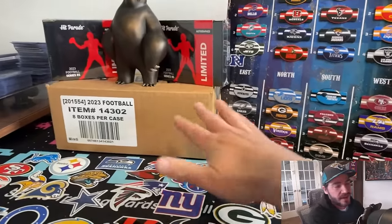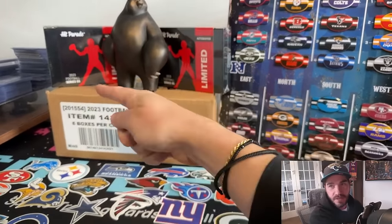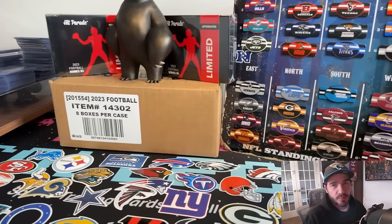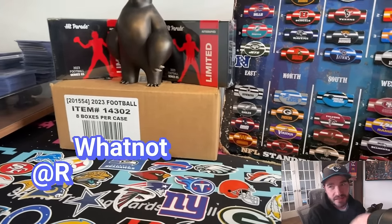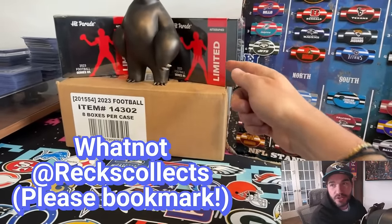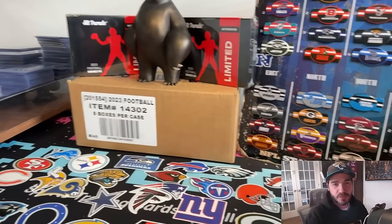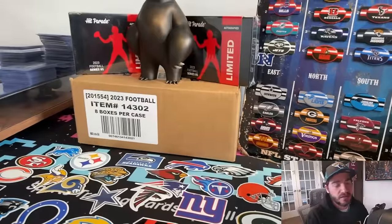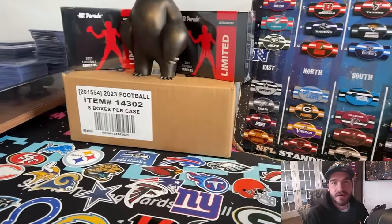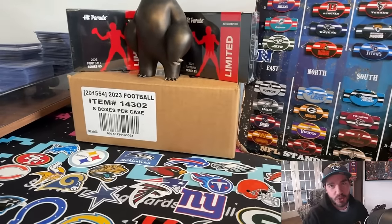Any teams we draw out of these eight Hobby Boxes or in these limited hit parades — which can include the Brock Purdy signed rookie card — the ceiling on these is anywhere between $100 to $500. And the eight cases of Hobby Box Spectra, like I said, you're looking at about $6,500 worth of product here. So you can get into it starting at $100 per random team.